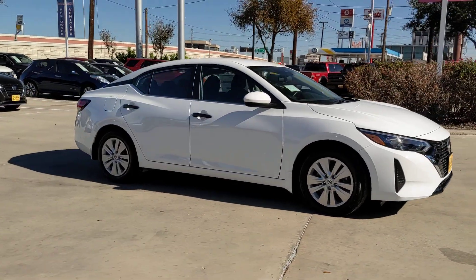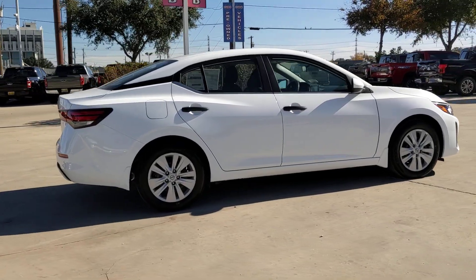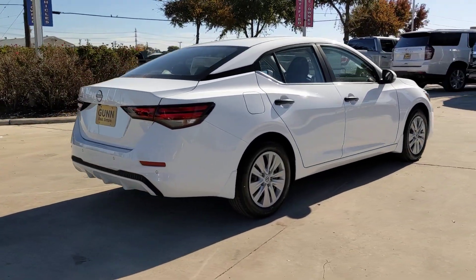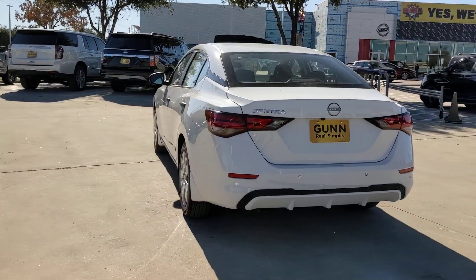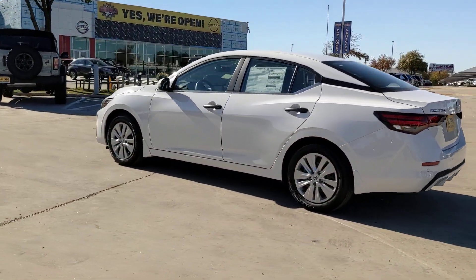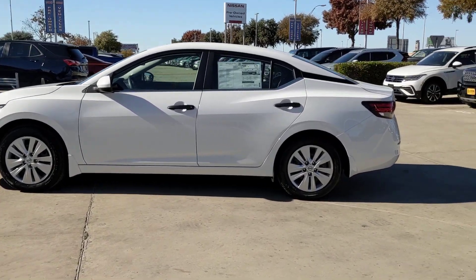Get a feel for the 2024 Nissan Sentra. This roomy Sentra makes your daily drive fun, comfortable, and convenient. Discover the joy of cornering thanks to sports suspension, precise handling, and crisp acceleration. Then relax and enjoy the cruise in the sleek cabin loaded with tech and clever storage solutions.